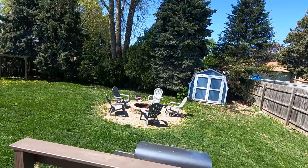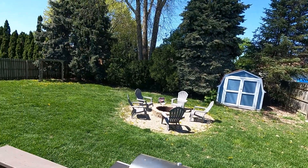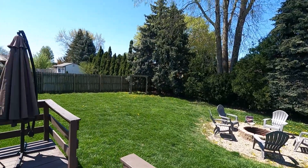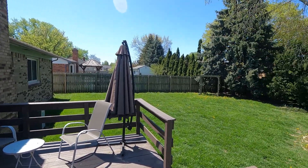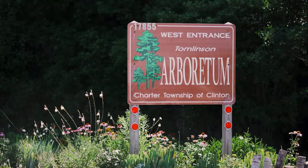Outside, a large deck offers an ideal spot for soaking up the sunshine or hosting barbecues with friends and family. Gather around the fire pit for cozy evenings under the stars.